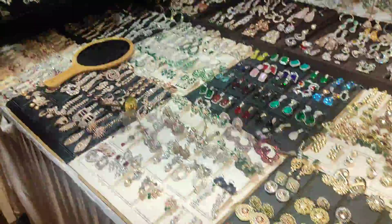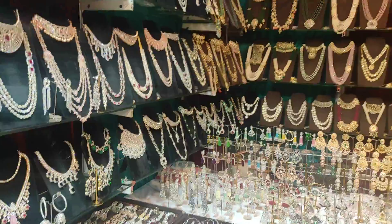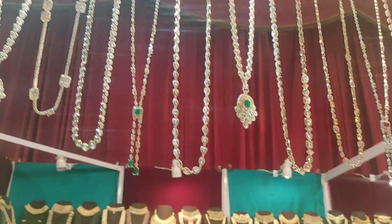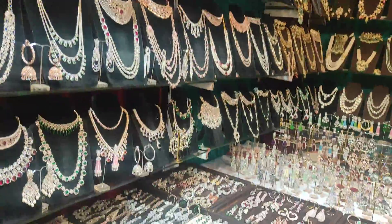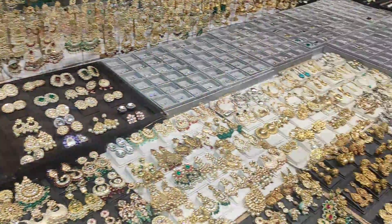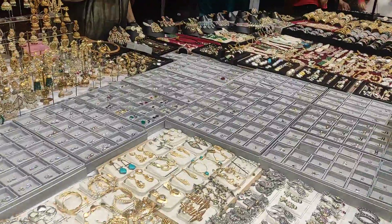They have beautiful pieces. You can see the jewellery — see the neck pieces on top, they are awesome. So those who are jewellery lovers can come and visit this counter at Highlife exhibition.